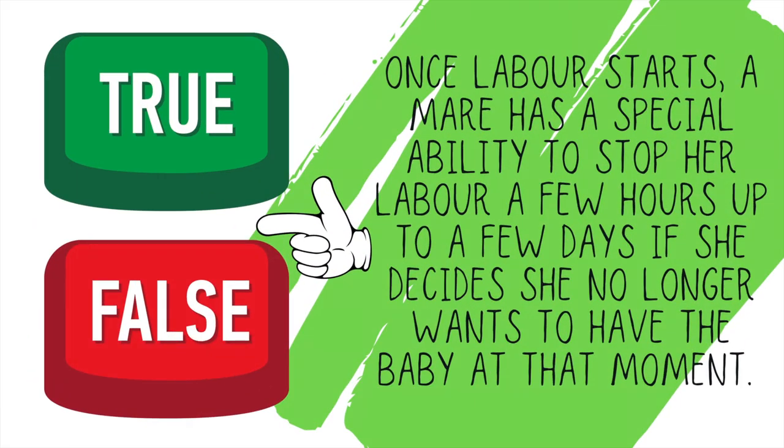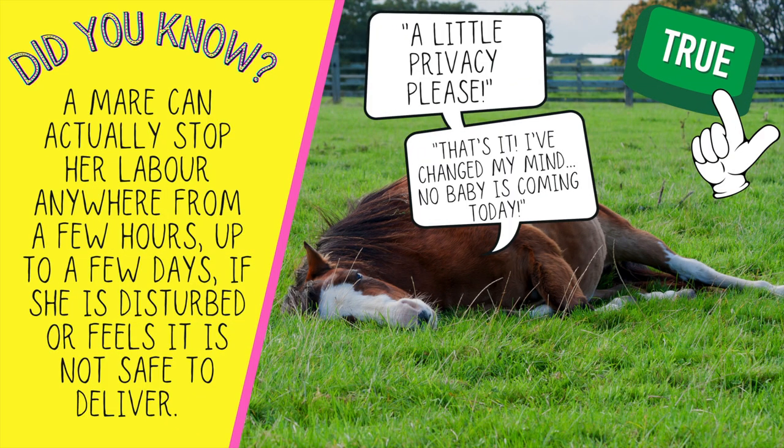True or false: once labor starts, a mare has a special ability to stop her labor anywhere from a few hours up to a few days if she decides she no longer wants to have the baby right at that moment. Believe it or not, this is completely true. A mare has the actual ability to stop her labor if she is disturbed or if she feels it's not safe to deliver, which is why when we're monitoring the labor, we want to make sure we're being as quiet as possible and out of the mare's line of sight.